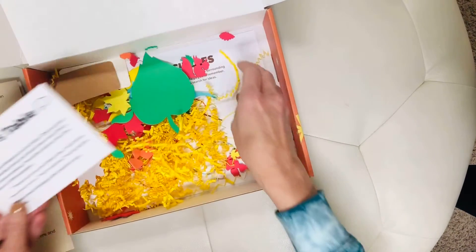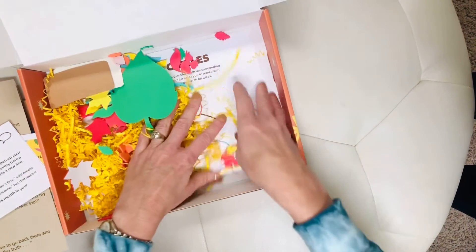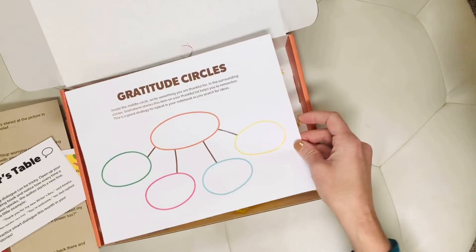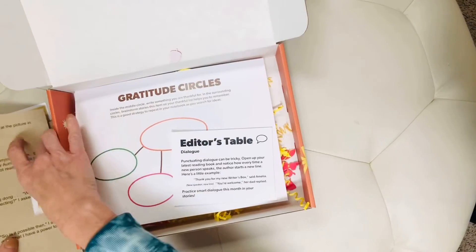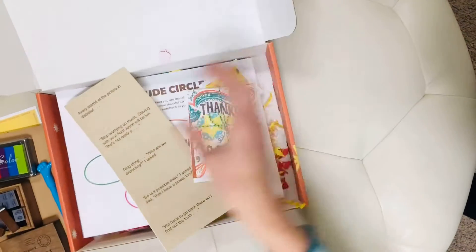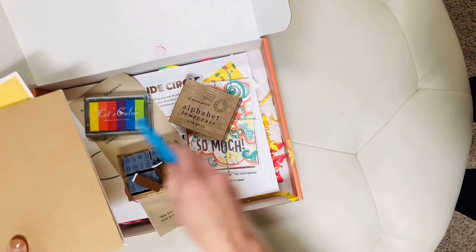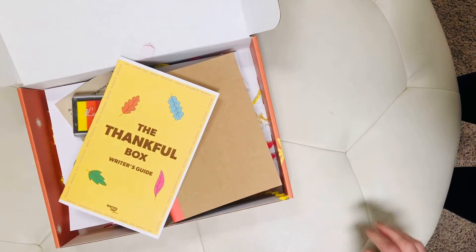And we have our gratitude circles, which is a way of taking one story and creating many. We just have tons of different ideas and different ways for your writer to enter writing this month, and we hope that you love it. Can't wait!